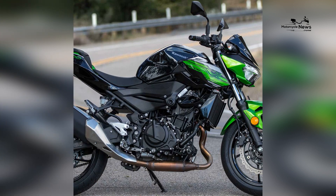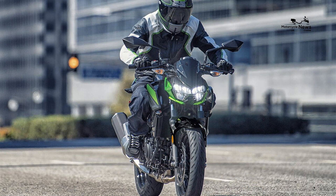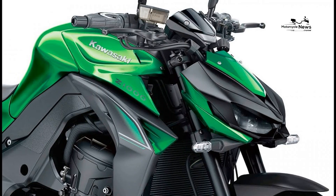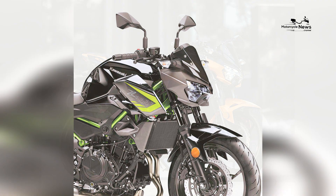Advanced safety and technology: safety is a priority for beginners, and the Z400 meets this need with optional ABS (anti-lock braking system) that enhances braking control and stability. The bike also features modern technology like an LED display, ensuring riders have essential information at their fingertips.